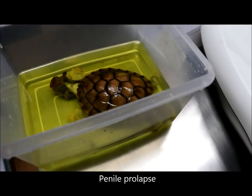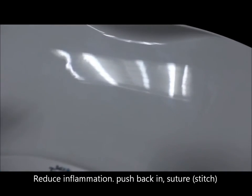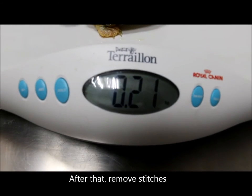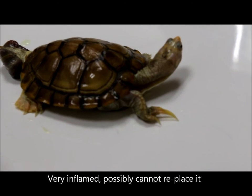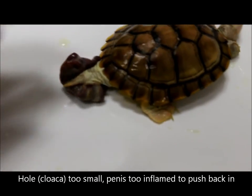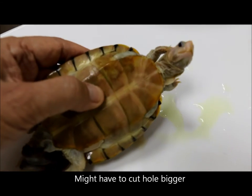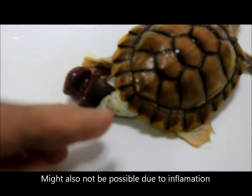Now that we have diagnosed the red-eared slider with penile prolapse, what are the treatment options? The vet explains that usually they try to bring down the inflammation and then push the penis back in, using a purse-string suture which is later removed. However, the problem is that the penis is very inflamed, so there's a chance it cannot be replaced. If the hole is too small and the penis too swollen to push back in, they may need to cut the hole slightly wider and then stitch it. This may not be possible due to the inflammation, so sedation will be given first to try.